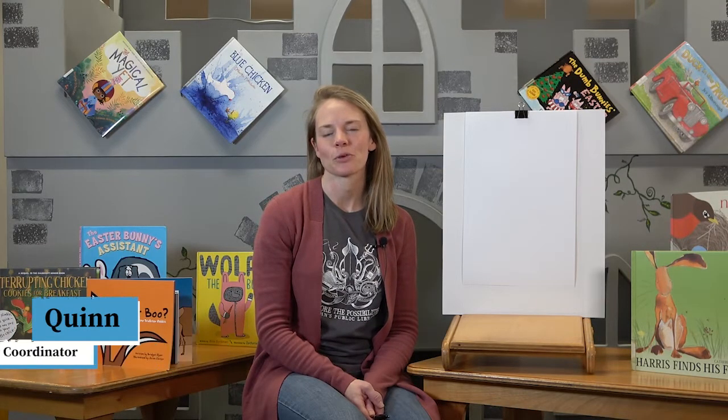Hi, I'm Quinn, Early Literacy Coordinator with Newfoundland and Labrador Public Libraries. Today I'm at the Kindale Public Library here in Stephenville to share with you a draw and tell story. Today's story is called Mrs. McGregor's Salad and it's written by Adele Jeannette.